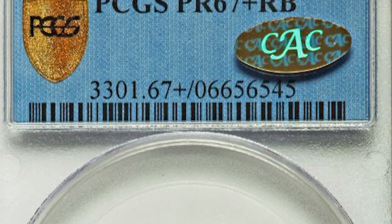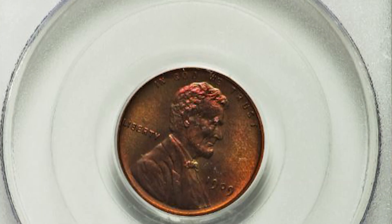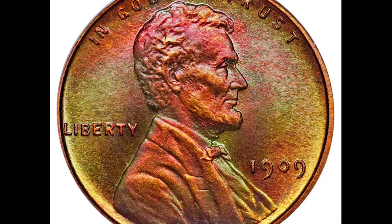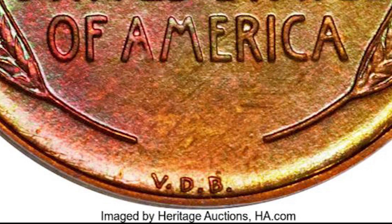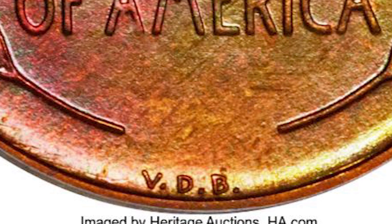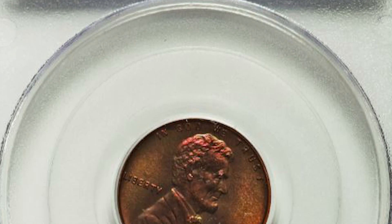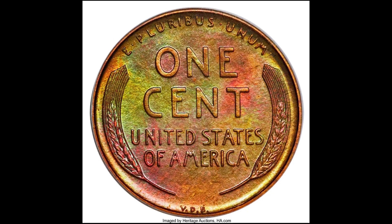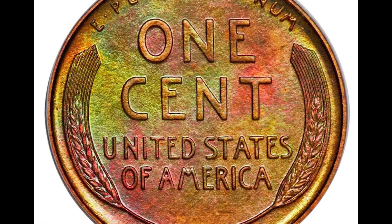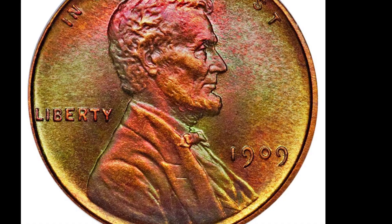The mintage on this very popular and well-known penny is much higher than the other coins we're talking about today. There's a mintage of over 27 million of the 1909 VDB wheat cents. The VDB is the designer's initials and it's an important distinction on the 1909 wheat cents. Despite the high mintage, this wheat cent is listed at a low of $50 and caps out at $57,000. This Mint State 67 plus wheat cent sold at auction for over $258,000.